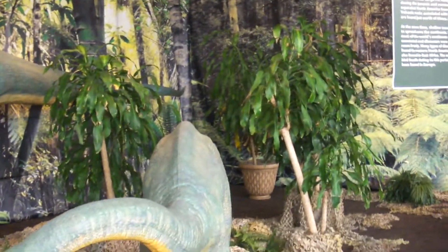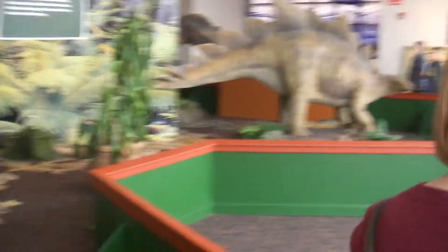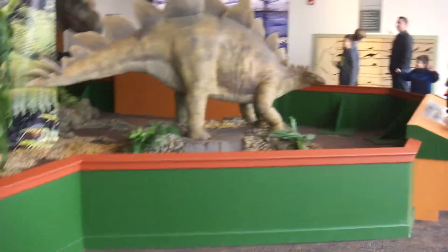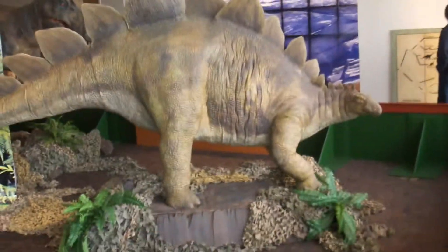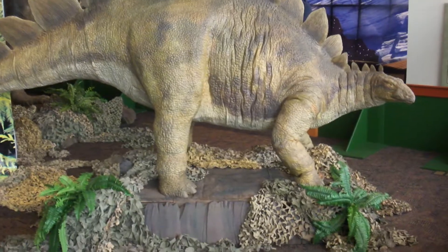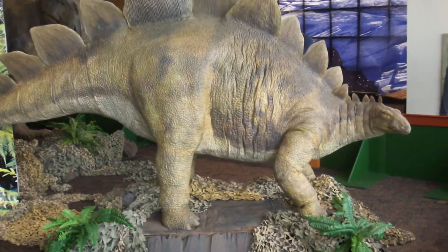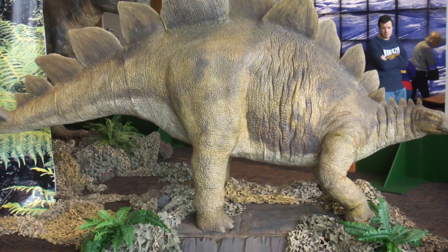That's about all I've got for you at the moment. One more over here. So these are half size dinosaurs, half the real size. And that's about it — thanks for watching.